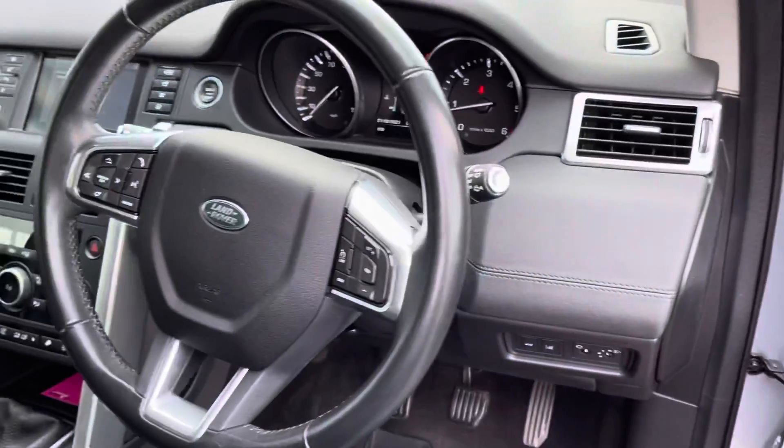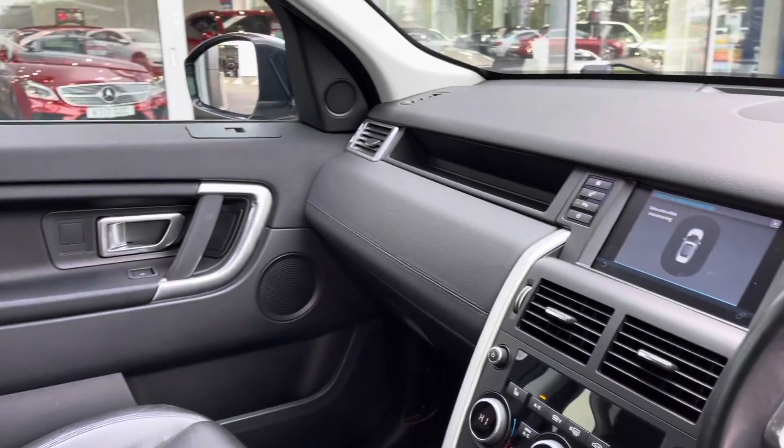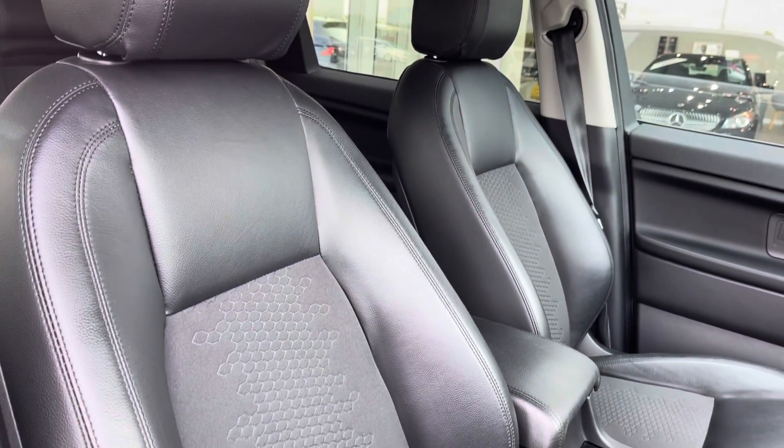Moving into the driver's side of the car, you can see you've got the leather across the dash, along with the silver detailing throughout. It's nice and roomy in here as well, and your part leather upholstery continues into the front too.